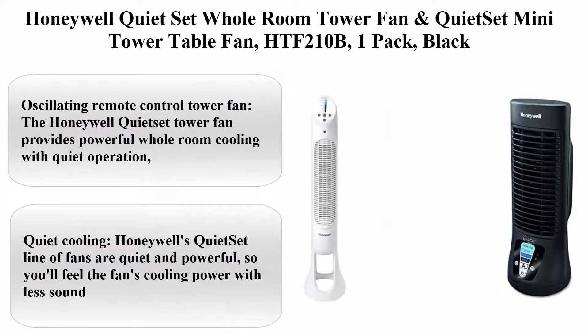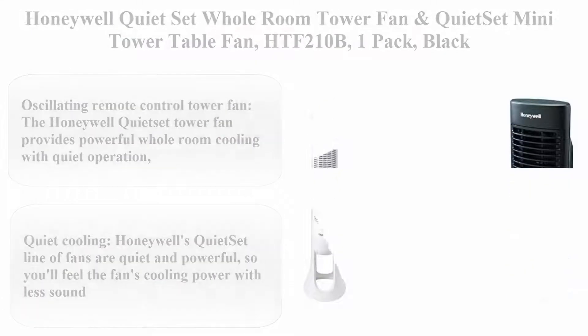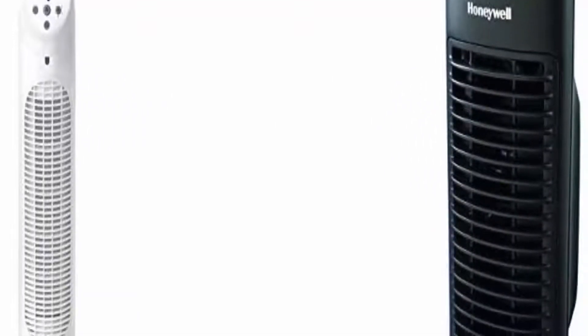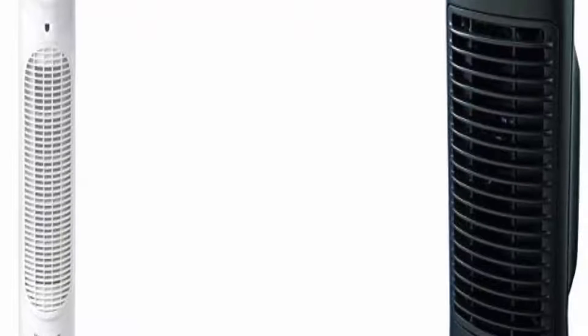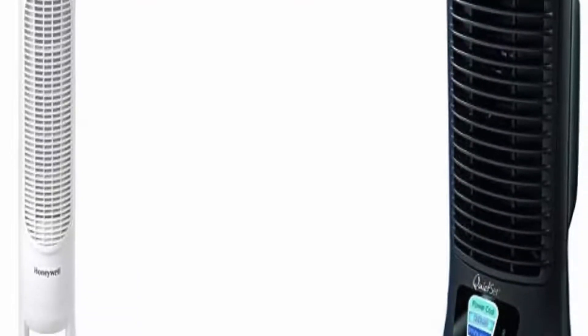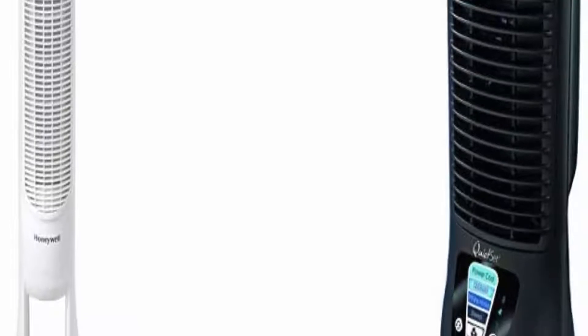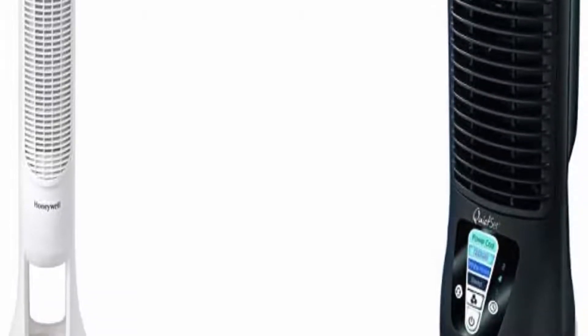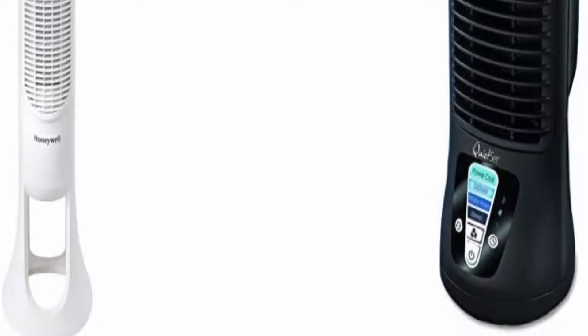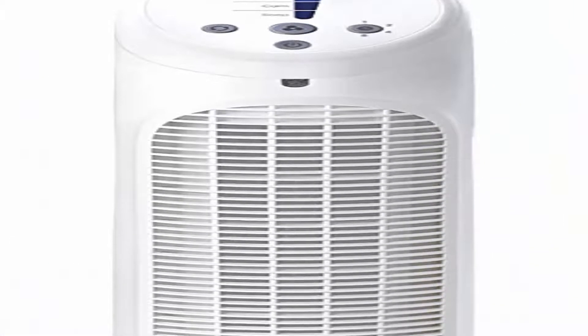Top 2. Honeywell Quiet Set whole room tower fan and Quiet Set mini tower table fan HDF210B, one pack, black. The Honeywell Quiet Set tower fan provides powerful whole room cooling with quiet operation, oscillation, and automatic shutoff timer. Five levels of sound and power settings let you choose what's best for your environment.